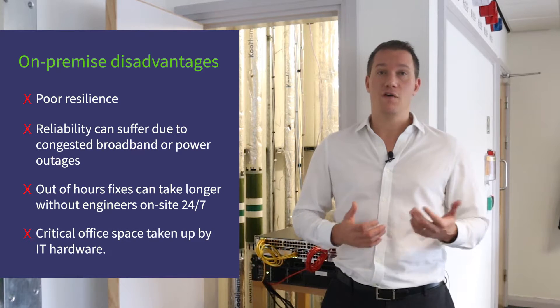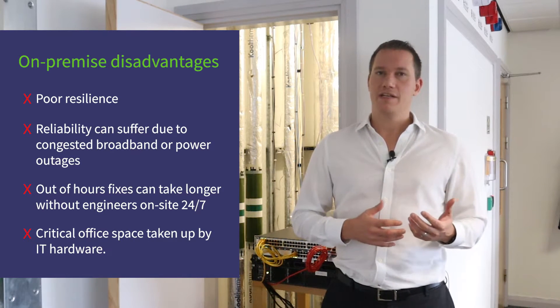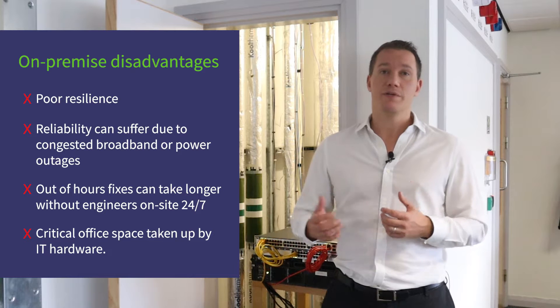Office space is often at a premium, especially in London. A room dedicated to server space is space that can't be used by workers, and what happens when the IT needs of the company outstrip the available space in the server room?